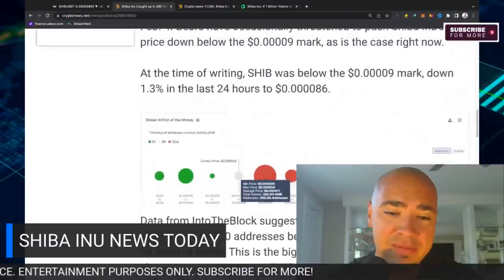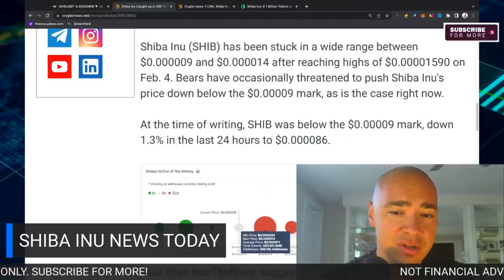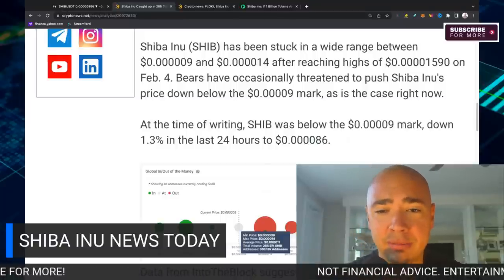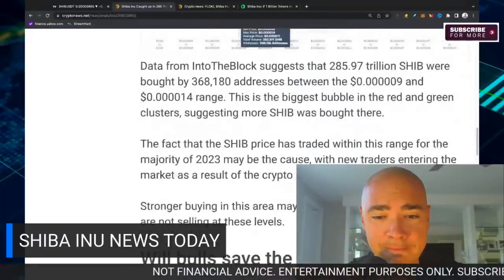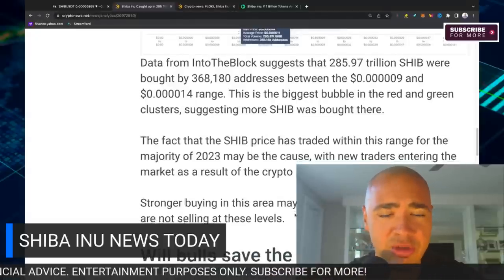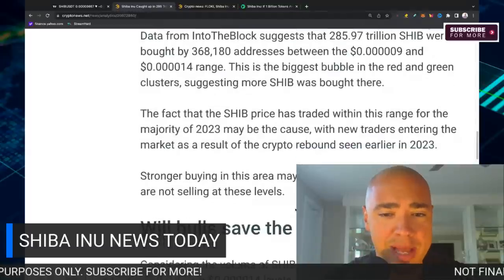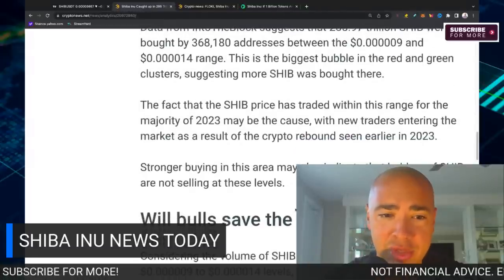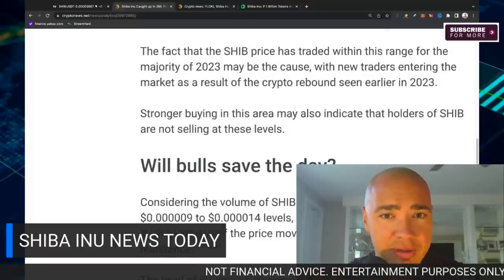Stronger buying in this area may also indicate that holders of SHIB are not selling at these levels. A lot of people are breaking even here, waiting to find out. Investors in Shiba Inu in general are becoming more long-term investors, rather than how they used to be in early 2021 days where people were just trying to swing trade and make money fast. They're not selling at these levels — but what can get us out? We need volume.